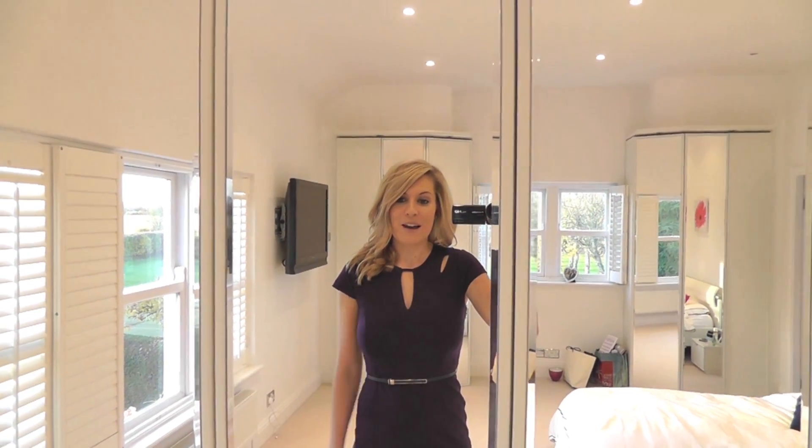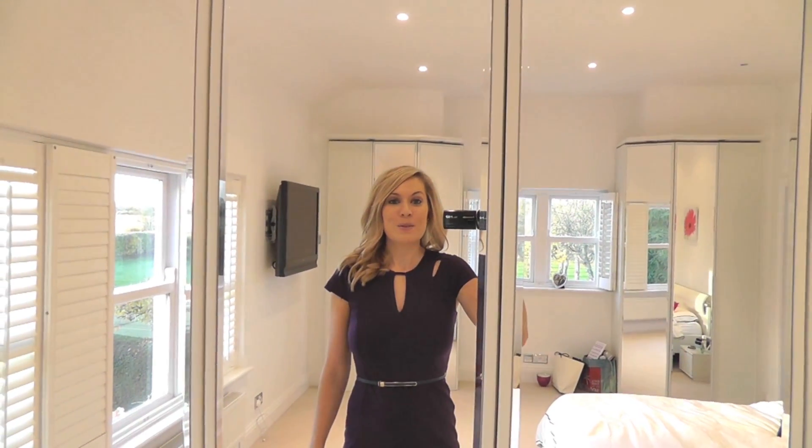I just wanted to show you guys — I thought it was a really nice outfit. I don't really go into Oasis that much but they have some really lovely things in there. So yeah, this is the outfit of the day for you guys. See you all soon, bye!